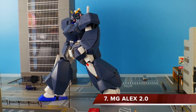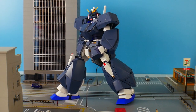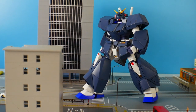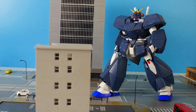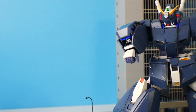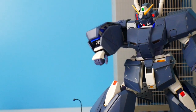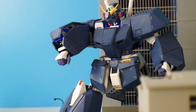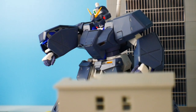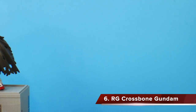Coming in at number seven is the Master Grade Alex 2.0. At first I really wasn't taken by it — the promotional photos weren't selling it well — but I decided to get it because I like the Alex design. Lo and behold, I was super blown away. The inner frame is beautiful, all the gimmicks, all the accessories, the Chobham armor — I love it. You can display it in different ways: Alex by itself, with the armor on the inner frame, or with the plating on top. I highly recommend this to anyone who loves master grades, the UC timeline, or just really good Gunpla.